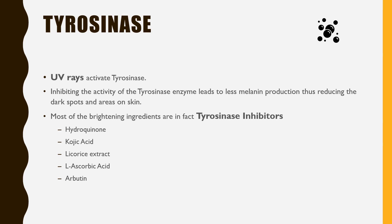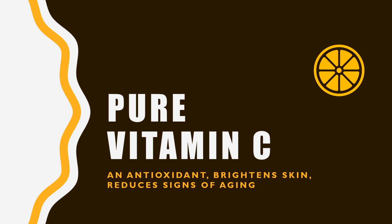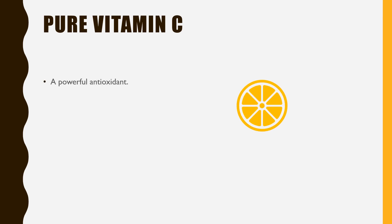The Ordinary has picked the powerful and generally safe ascorbic acid and alpha-arbutin as its brightening ingredients in this formula. This serum has 8% ascorbic acid. It is a powerful antioxidant which reverses the damage caused by free radicals on skin. Vitamin C helps in skin brightening, treats hyperpigmentation, and promotes even skin tone.